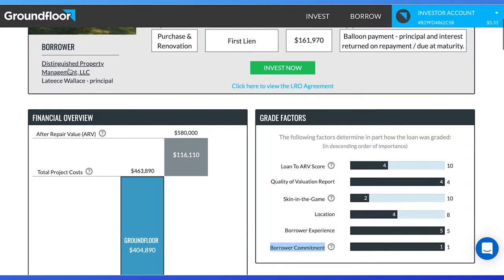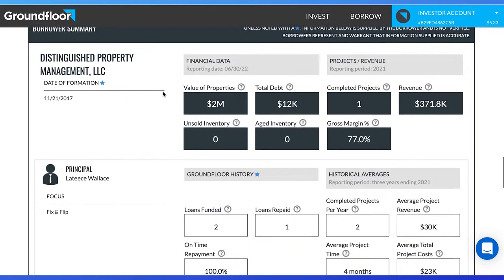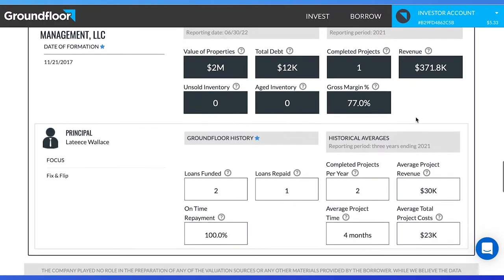Let's now click on the borrower — Distinguished Property Management LLC — to see how reliable the company is at paying back loans. The focus is fix and flip, which is great to see for renovations. The borrower currently owns $2 million in properties, which is a nice track record to see. The borrower has low debt compared to revenue, which means they most likely can pay back the loan. Gross margins, which means total revenue over total projected costs, is high, which is a good indication that this LLC knows how to make money with real estate. We can see this LLC already paid on time and in full one Groundfloor loan.